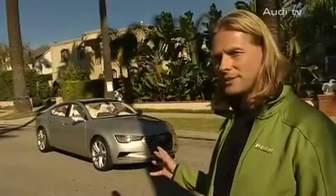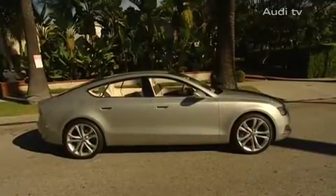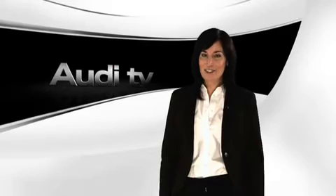The car is a concept study. The upcoming series model will, which Audi is famous for, integrate most of these details. We want a very tight and sporty car in the series, which basically is equivalent to this concept car. Thanks for joining us here at the Audi TV Podcast.